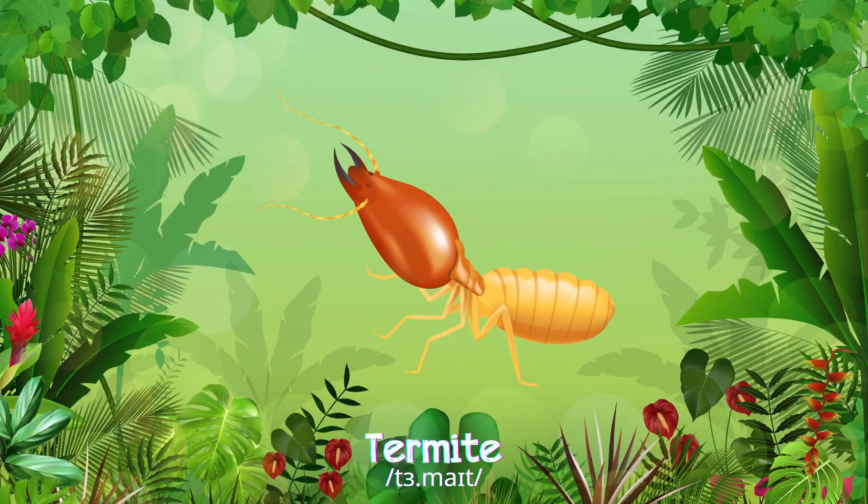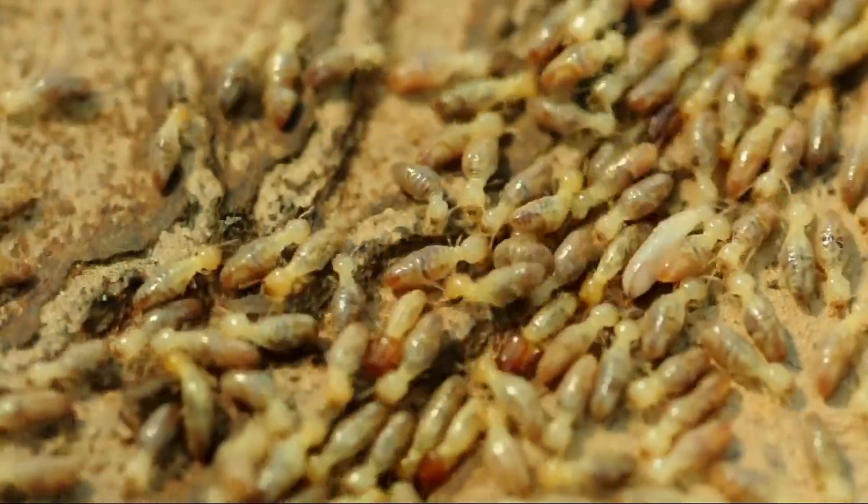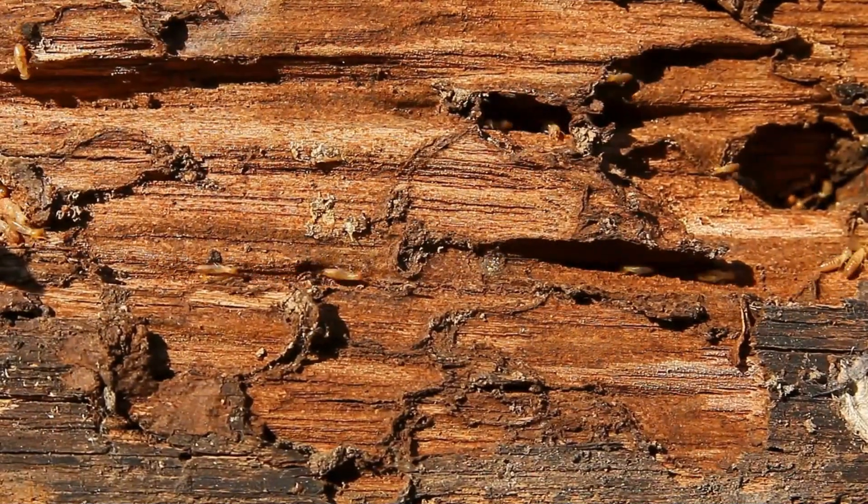Termite! Termites are tiny and white, yet highly destructive to wood, living in large colonies underground or in wooden structures.